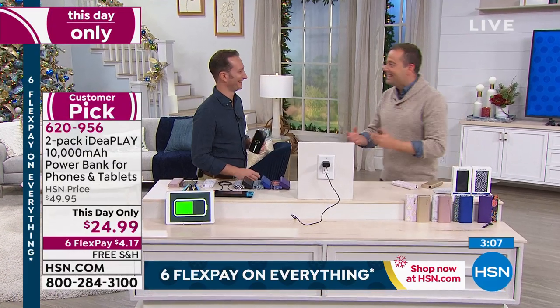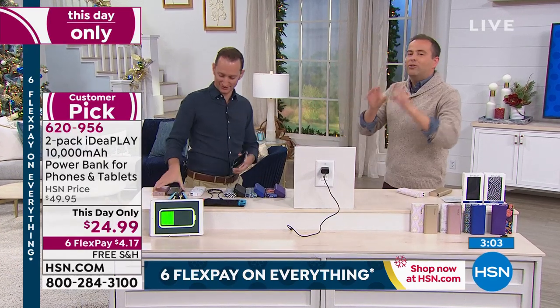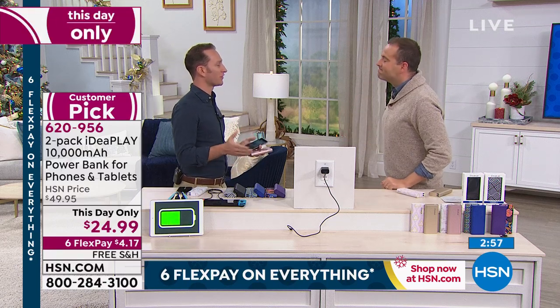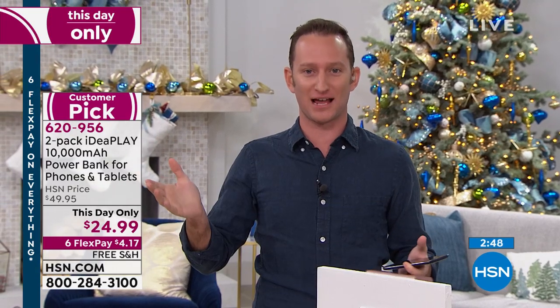My special guest Justin has been through makeup and is ready. If folks take away one message from this, it's that when you buy power banks, the bigger the number, the better it is. There's a sea of power banks out there, but you want to go to the name you trust — at HSN, IdeaPlay has definitely established themselves as the go-to power company. At 10,000 milliamps, you can charge your phone nearly three to four times.